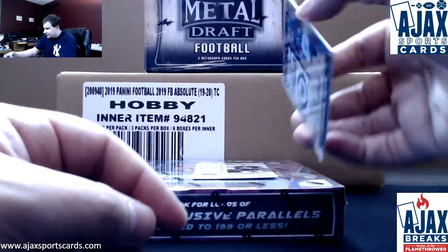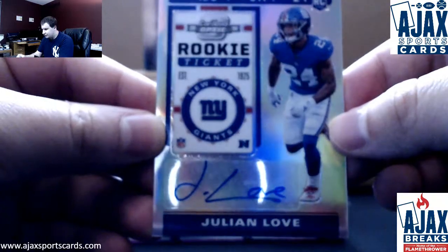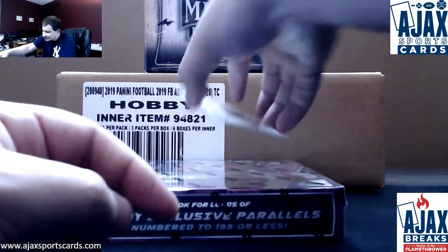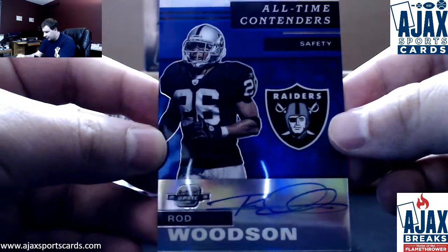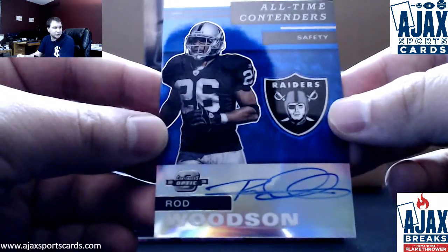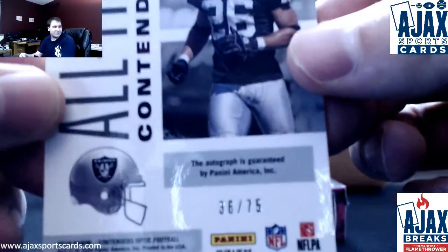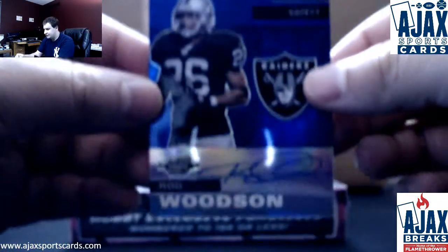First autograph is going to be Julian Love, base auto for the Giants. And this case has been pretty nice to you, man — it's a good way to finish off this case. Numbered 75, all-time contenders autograph: Rod Woodson for the Raiders, on card. Beautiful card. When you get this in person you will enjoy it. Numbered 36 of 75 — a pretty cool hit there to finish off that case.